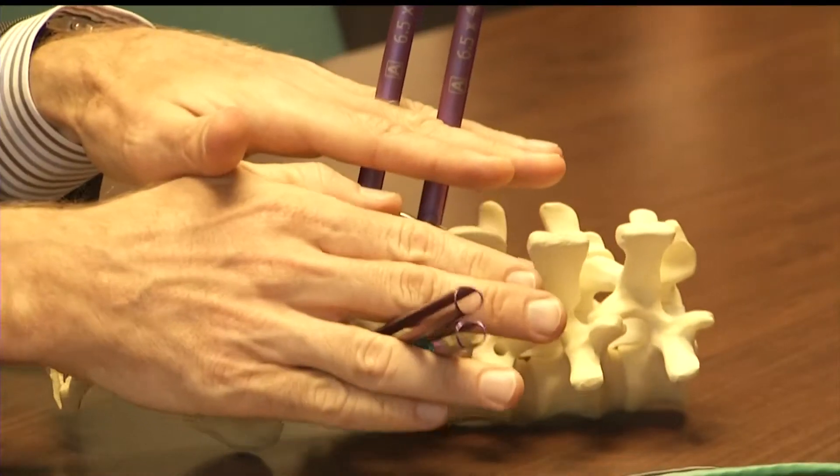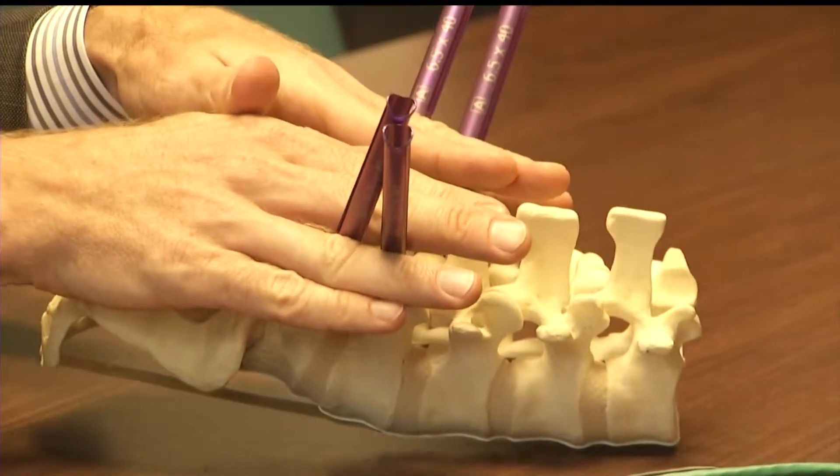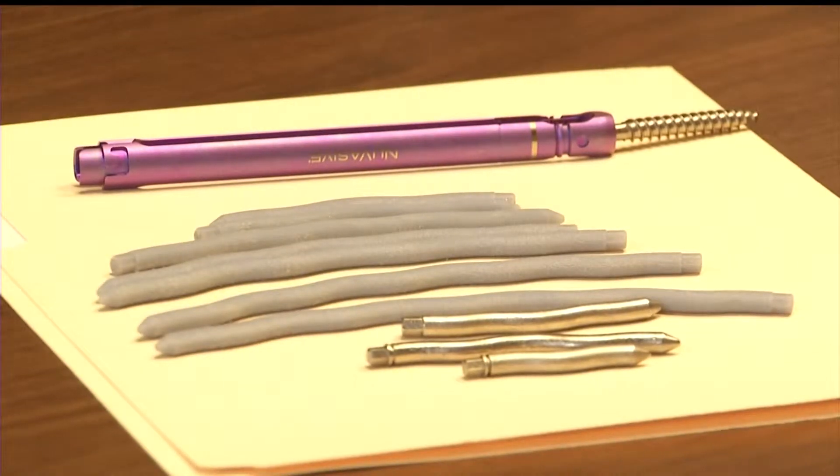What Dr. Frankel came up with was crude and rudimentary, until he teamed up with engineer Mark Semler, who used 3D technology.